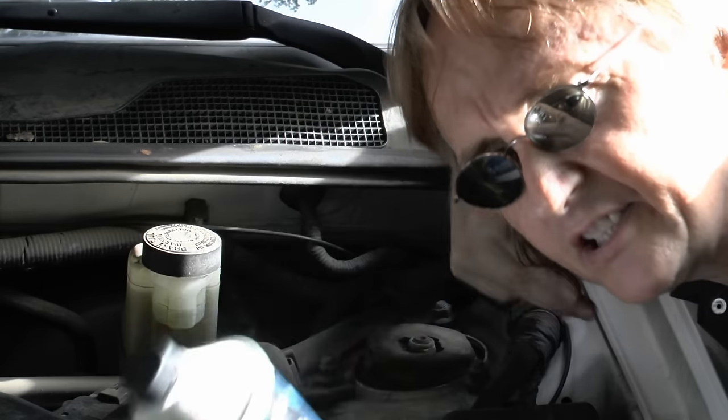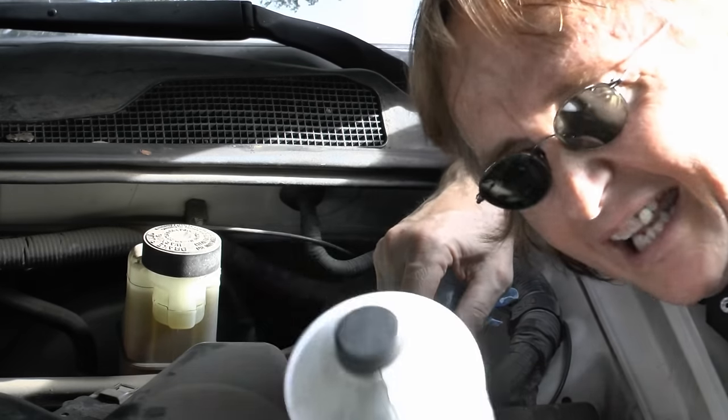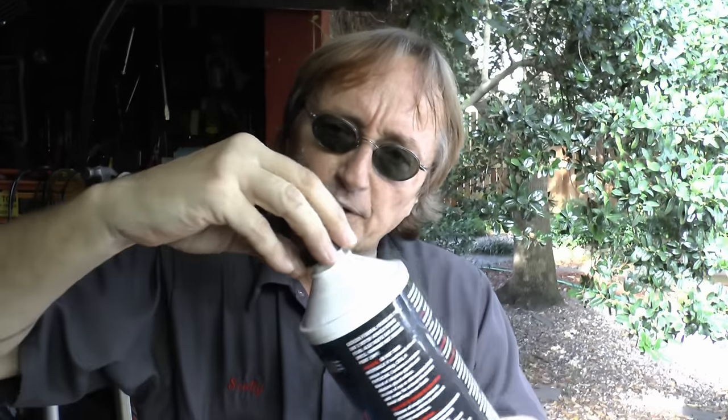Brake fluid is really strong — it takes all the pressure to stop your car. But there's one problem with brake fluid: it's hygroscopic, and that means that when air comes in contact with it, the brake fluid will absorb water vapor and eventually goes bad. That's why after you use brake fluid, always put the top on nice and tight, because you don't want water vapor getting inside and ruining the fluid.